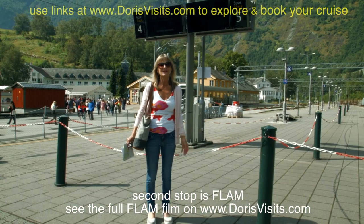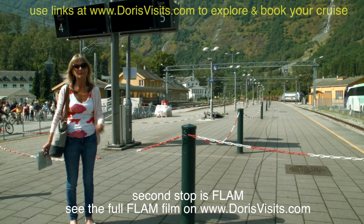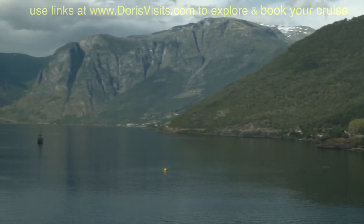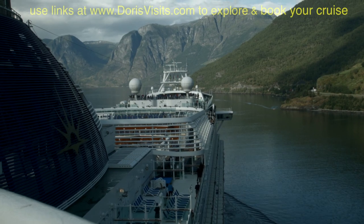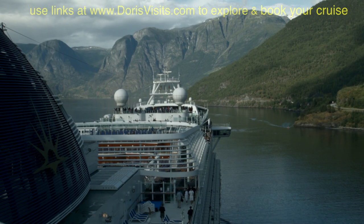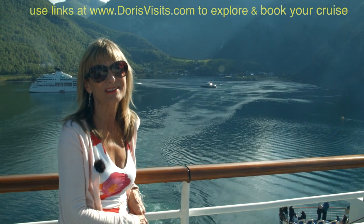This is the famous Flåm Railway — twelve miles long up through the mountains where you can see the waterfalls. Best to book in advance or go on a tour with the ship. It was a beautiful place with lots to do, even better than I expected.